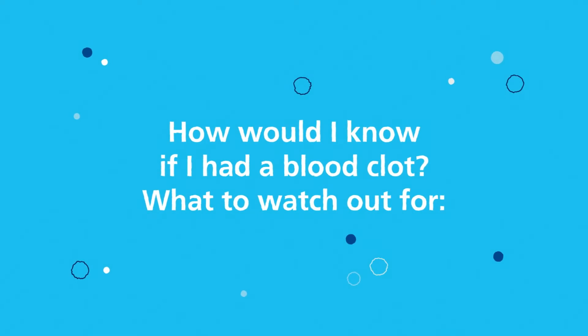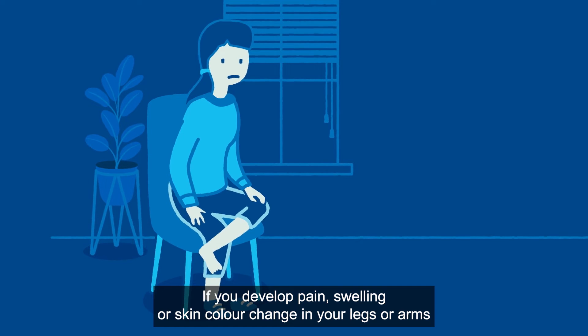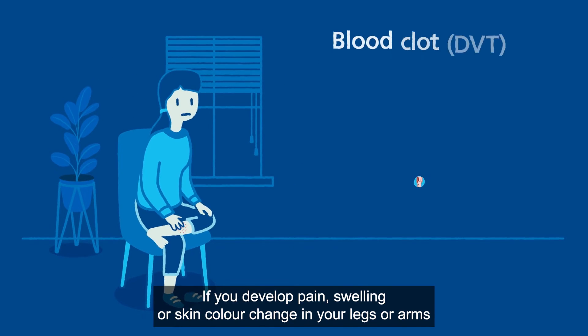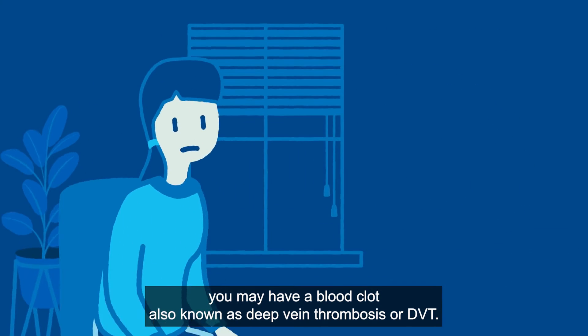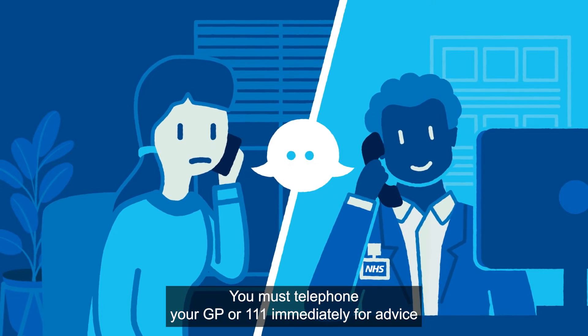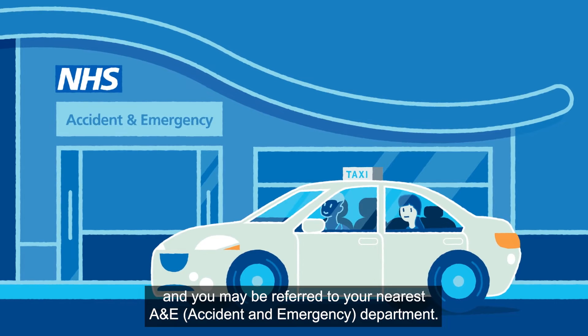How would I know if I had a blood clot? What to watch out for? If you develop pain, swelling or skin colour change in your legs or arms, you may have a blood clot, also known as deep vein thrombosis or DVT. You must telephone your GP or 111 immediately for advice, and you may be referred to your nearest A&E, accident and emergency department.